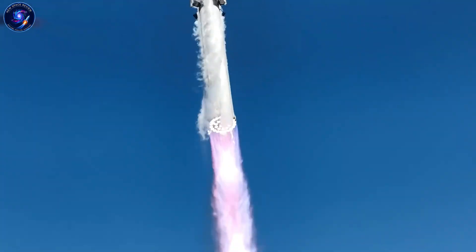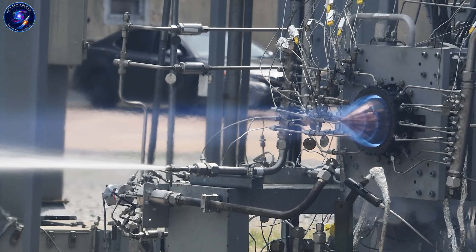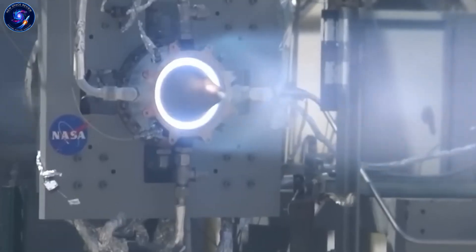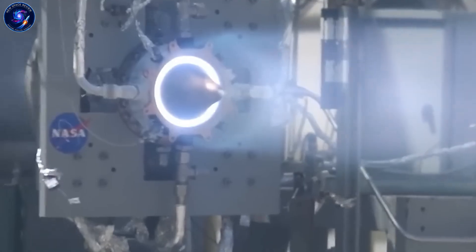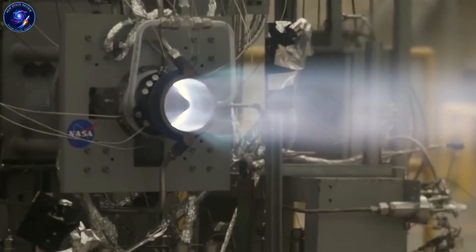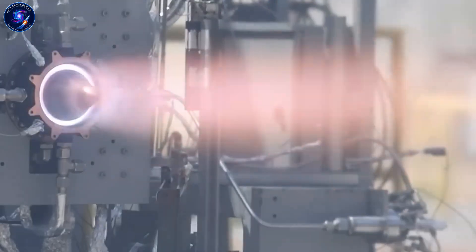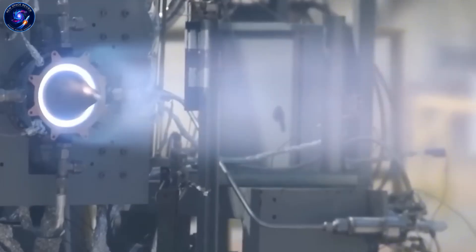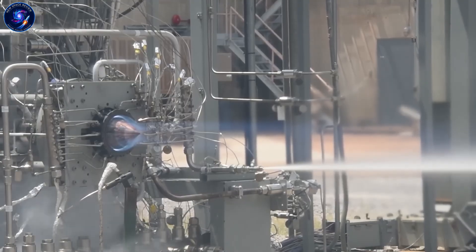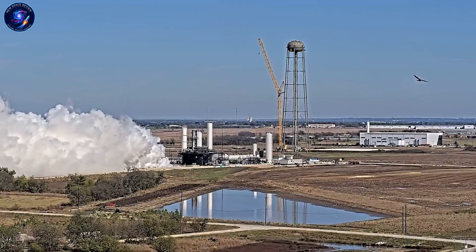Some people wonder if SpaceX might switch to rotating detonation engines, which sound futuristic and powerful. Musk has been asked about this. The reality: they're not promising for rockets right now. Rotating detonation engines don't operate at high average pressure, which is exactly what you need for efficiency. To make them work, you'd need much higher peak pressures, but current injector designs can't handle that. The pressure losses that work fine at low pressures completely fall apart when you scale up — it's a dead end for now. That's why SpaceX is sticking with full-flow staged combustion, pushing every component to its limits.